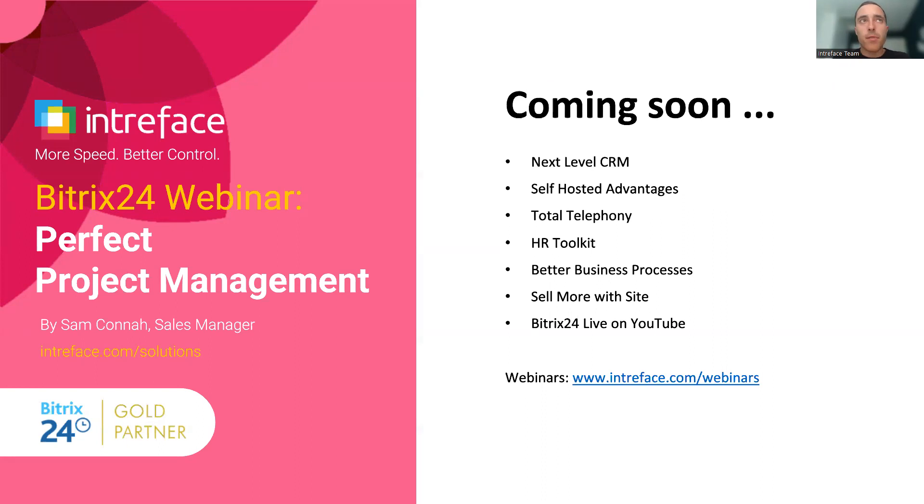That is the end of our Perfect Project Management webinar today. Thank you very much for joining. Here you can see a selection of our upcoming webinars — we are here every other Tuesday at 11 a.m. Eastern time. To register for those webinars, please go to intreface.com/webinars. If you have any questions in the meantime, contact us at sales@intreface.com and one of our team will be happy to set up a call with you. Thank you very much for your time today — I look forward to seeing you on our next webinar. Bye for now.